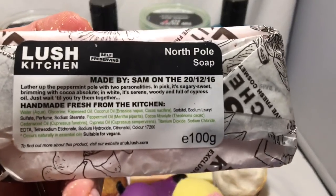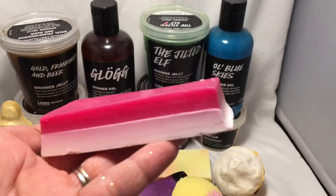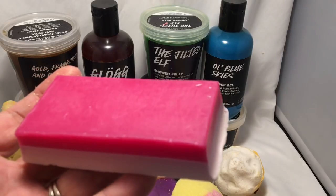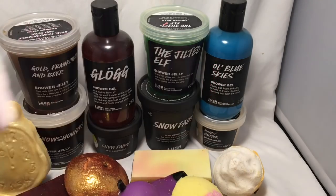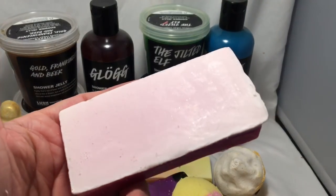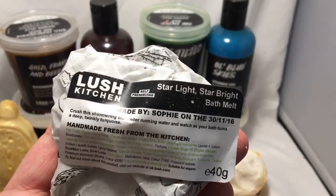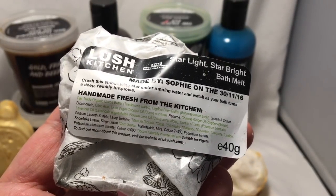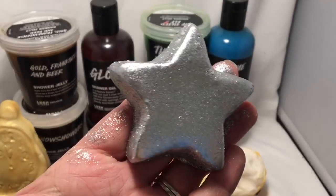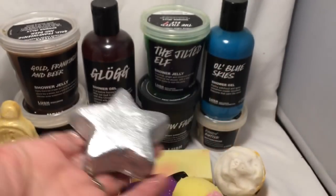Next we have the North Pole Soap. The pink part is a kind of sweet peppermint smell, and the white part smells more sort of woodsy and minty. Here's the Starlight Star Bright bath melt, and this one has lime, coconut oil, lavender, and ginger. You can see what it looks like in the water — the glittery silver water.